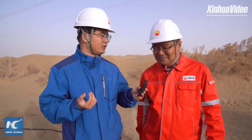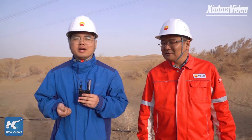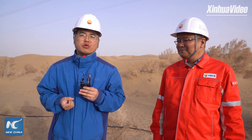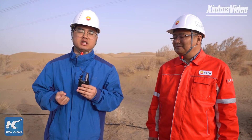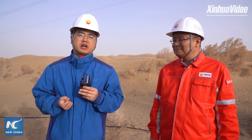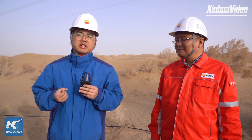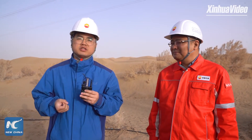Mr. Chen said each well station has an energy storage cabinet that can store enough energy to work for 7 hours. So even if there is no sunshine, workers don't need to worry about bad weather affecting irrigation.